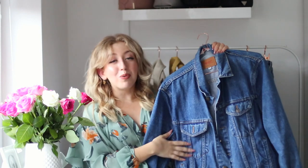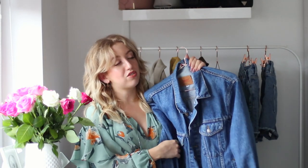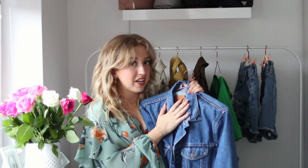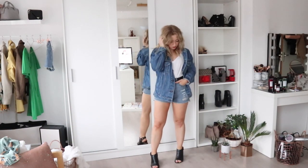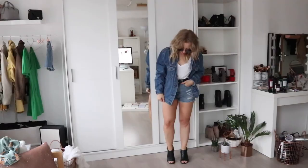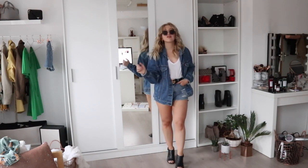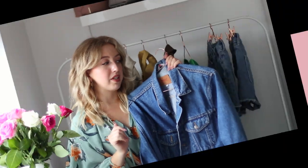I honestly love to wear denim in the summertime. This is a vintage Levi's jacket that I thrifted, and I'm completely obsessed with this coloring. I feel like this is the perfect denim-on-denim jacket. I always love when people wear denim on denim, however I could never pull it off — but this jacket is the first one that made it possible for me, and I'm totally obsessed with it.